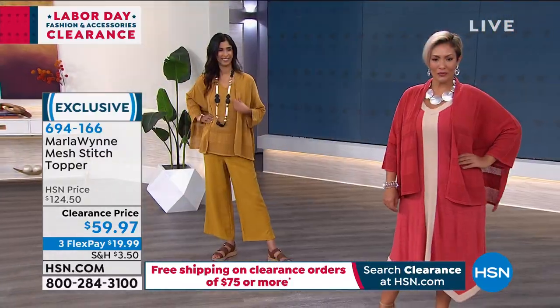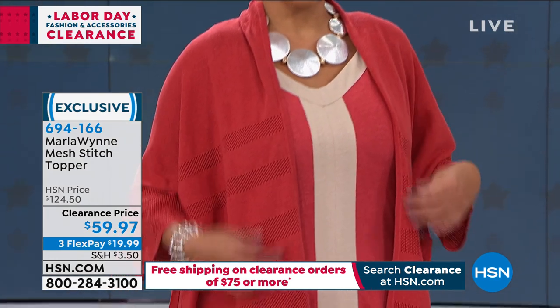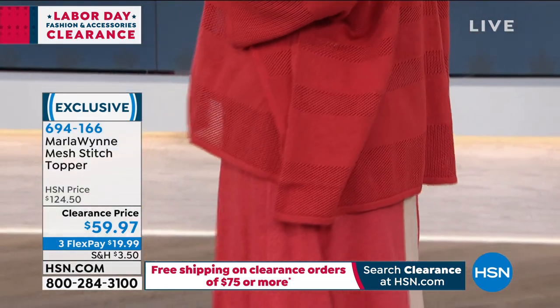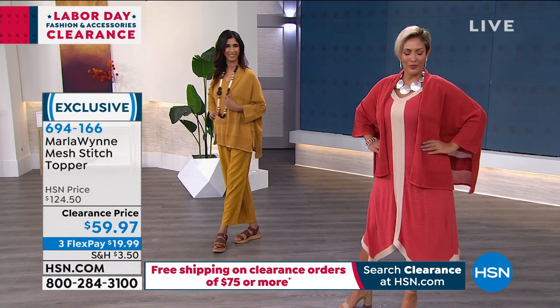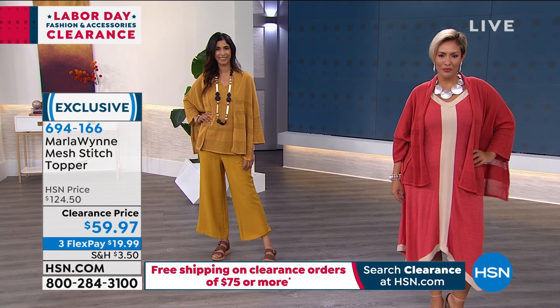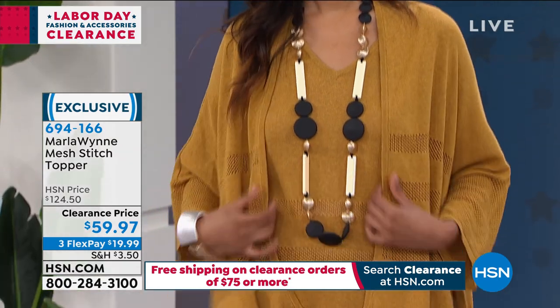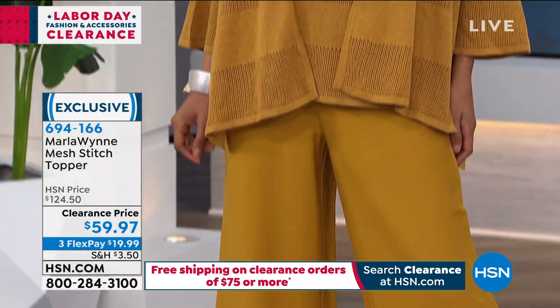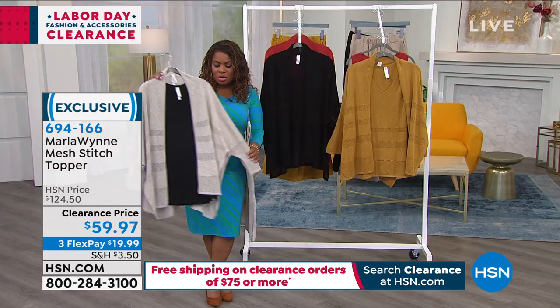I put the black tank top underneath and it looks beautiful — mix and match these pieces. Our beautiful Yash came out in the geranium, and that is so beautiful on her. She's wearing it over one of the Marla Wynn dresses. That's what's so nice about this topper — it works with things you already have at home. Most of us get a little chilly sometimes, and having a topper really pulls the entire look together.